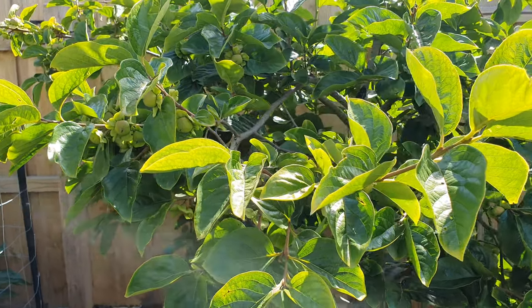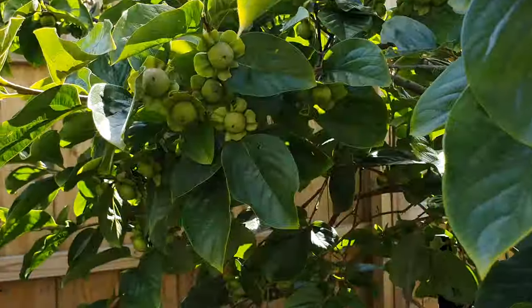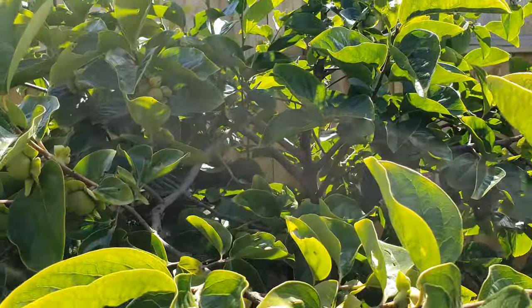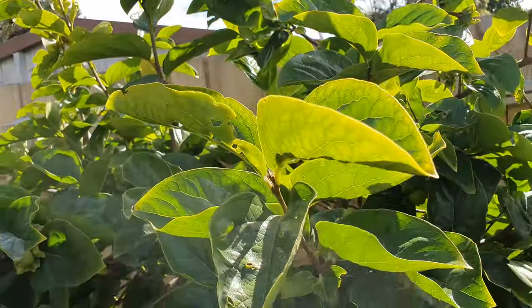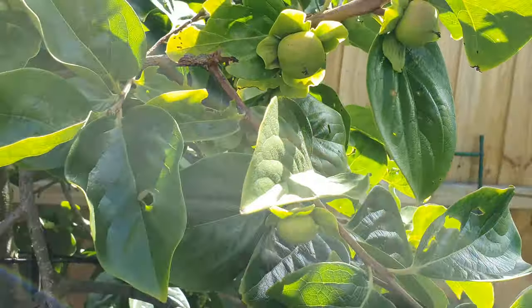Despite all the wind we've had this year, believe it or not, this Fuyu persimmon only dropped about five flowers and hung on to the rest, so there'll be hundreds of fruit on this one.